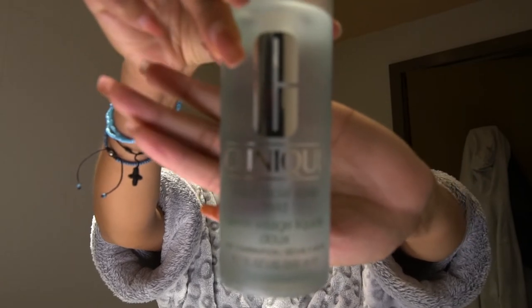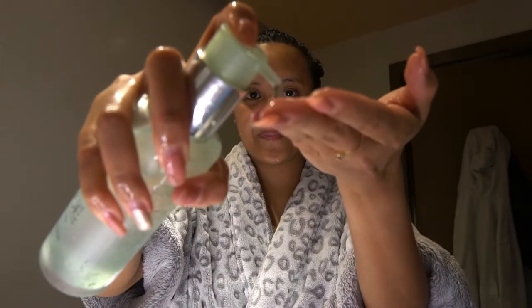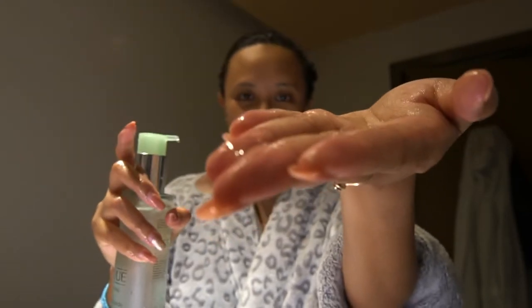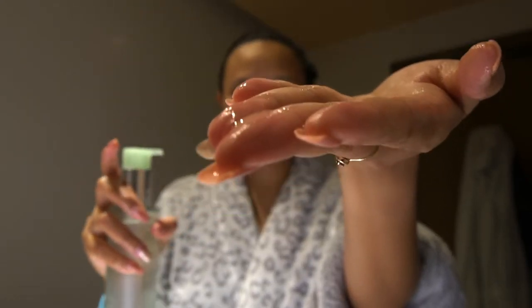Let's begin by washing my face using this Clinique facial mild soap. I'm gonna get this much only, because what I noticed about Clinique products is that a little amount really goes a long way. Clinique is known for being a fragrance-free product, so this soap smells really weird, but it's not that bad and I kind of got used to it already.